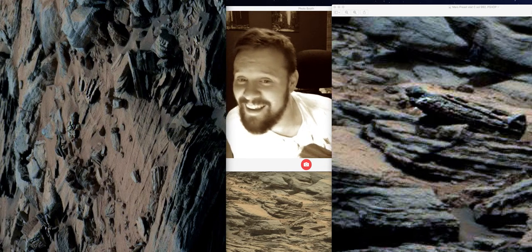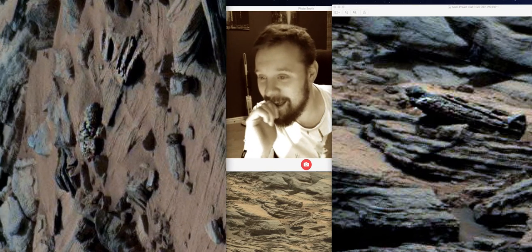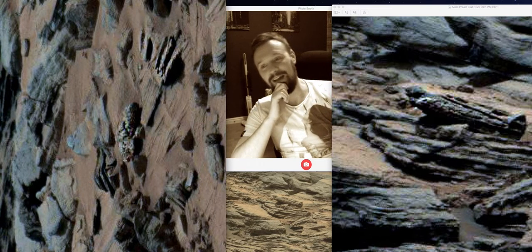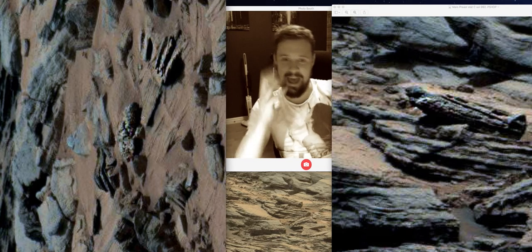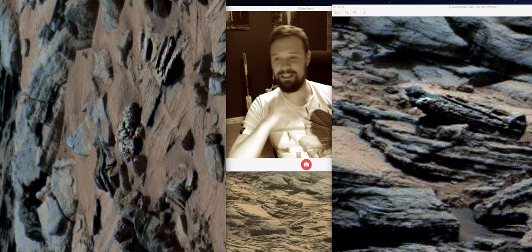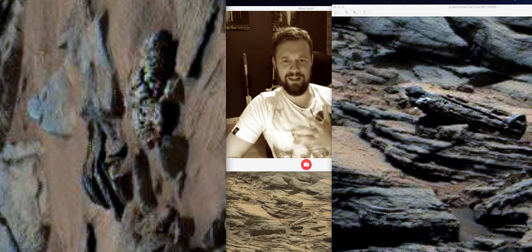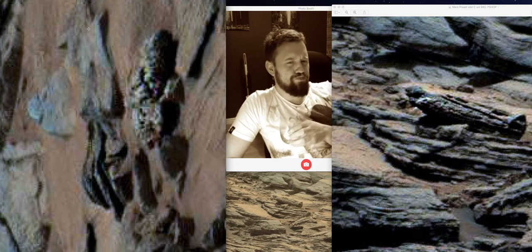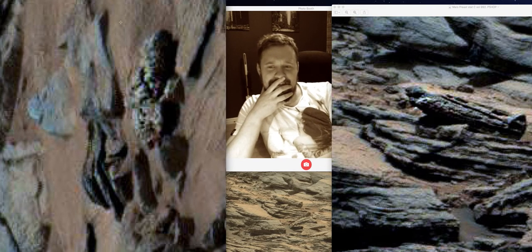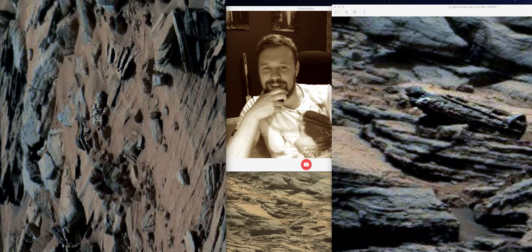I might even do a separate video on this because this thing is just freaky. That to me looks really demonic. I can see teeth there, eyes there, some sort of an eye — teeth, nose, eye, and hair in a bun. This is near the other find too. It's probably not an evil face, it's just... can you see that or is it just me? That does look like an evil face — it's like something out of The Exorcist.